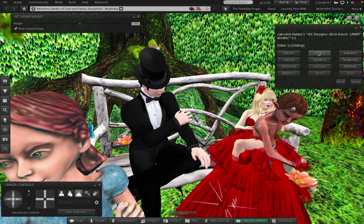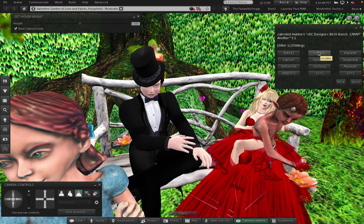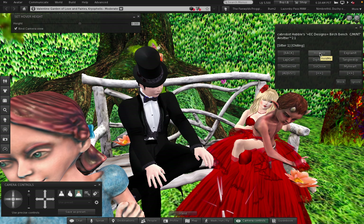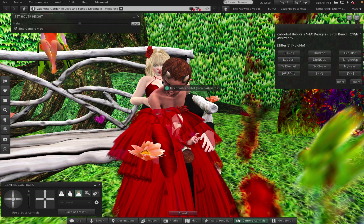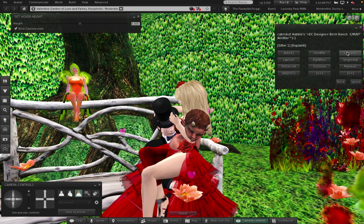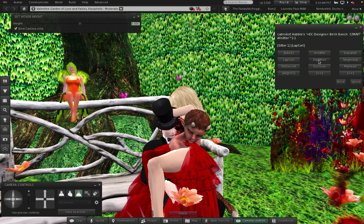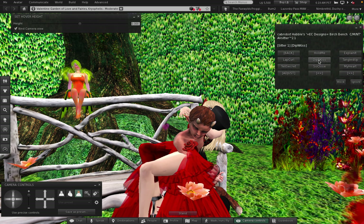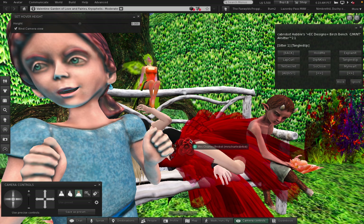This is the birch bench - EC Designs birch bench. That's not working well at all. Maybe I should think about moving Mr. Tumnus. Okay, well that one works. There's Wendy again.